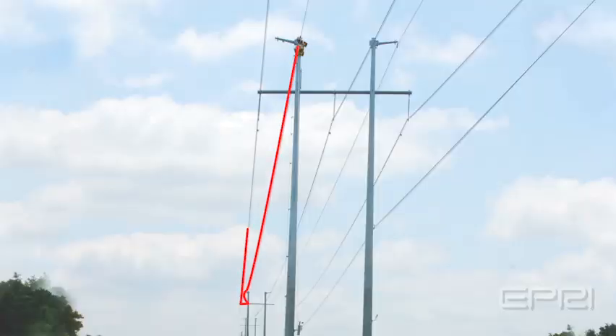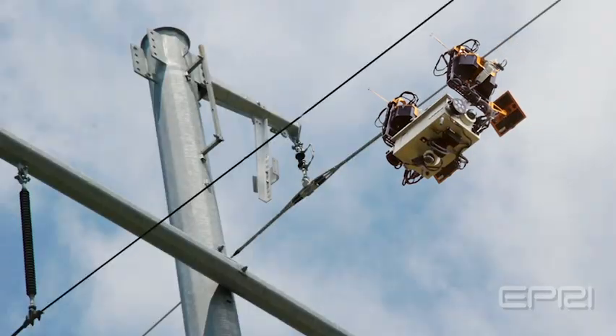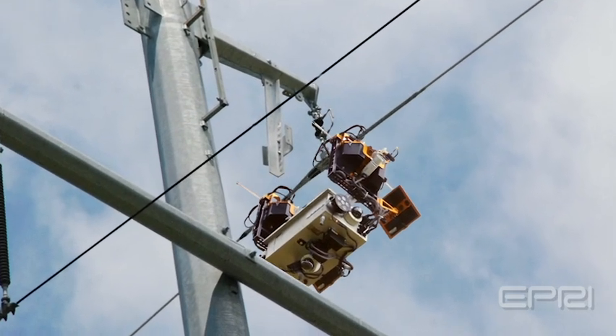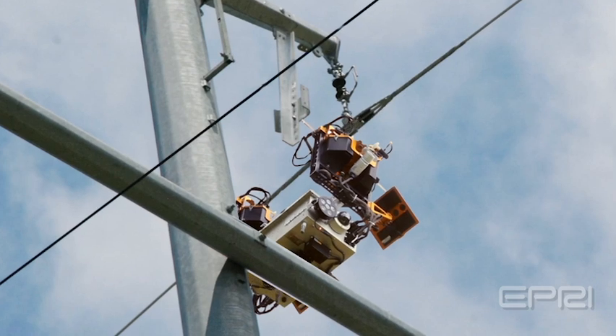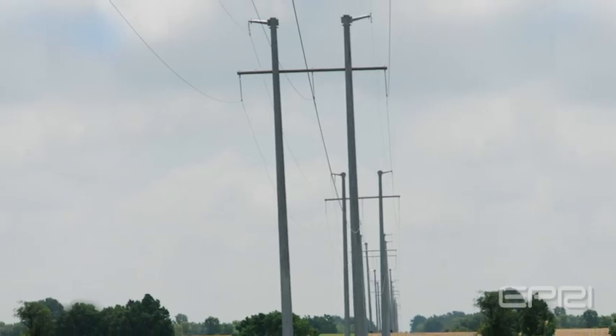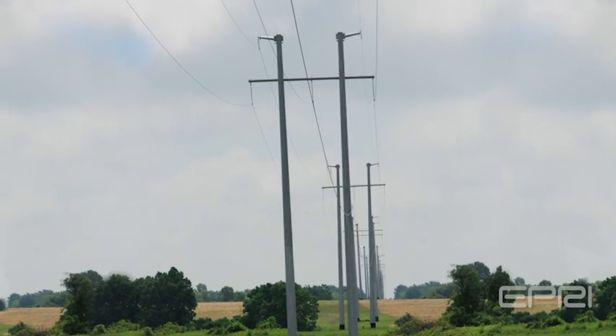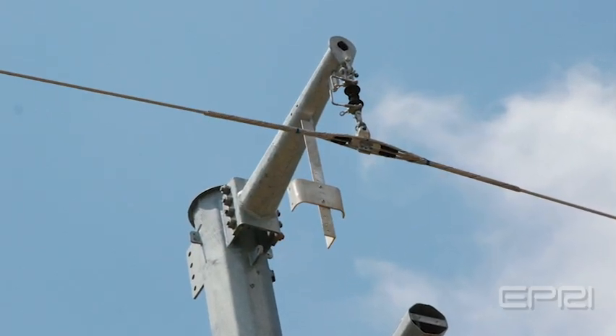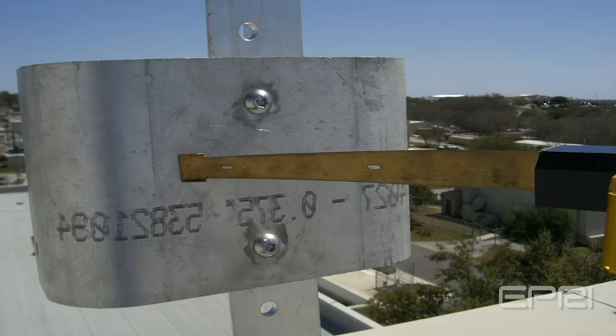TIE utilizes the loop created by the isolated shield wire in a custom-designed power harvesting system to charge its batteries. At night, TIE will ground itself at a transmission line structure, creating a harvesting circuit with the isolated shield wire, which is terminated in capacitors. The two miles of AEP robot-ready transmission line has striker plates installed at each structure so TIE can ground itself to complete the power harvesting circuit.